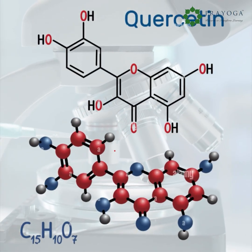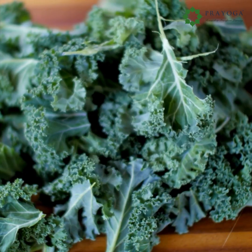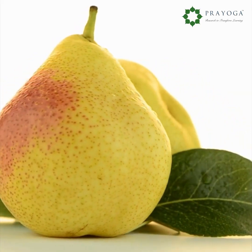Quercetin — a possible natural alternative to chemical preservatives. Quercetin is found in kale, berries, and pears, and has antioxidant and anti-inflammatory properties.